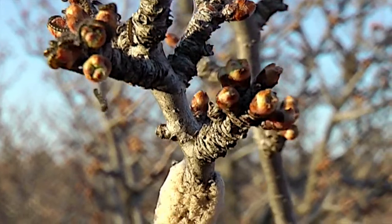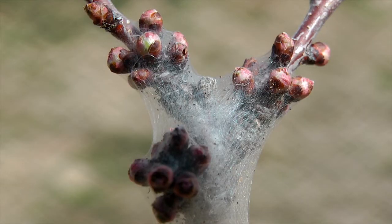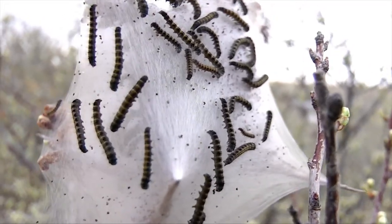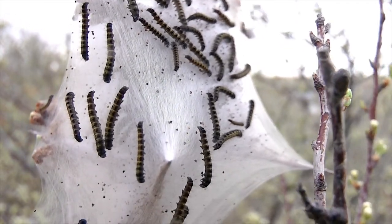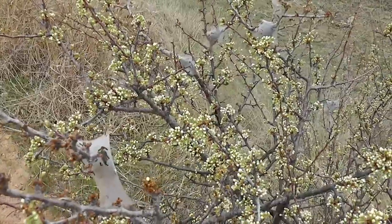Tiny larvae chew their way out to start eating as soon as buds break. Since they live in large groups, they can actually denude the plants in some years. But mostly, they are incidental problems that are always outgrown.